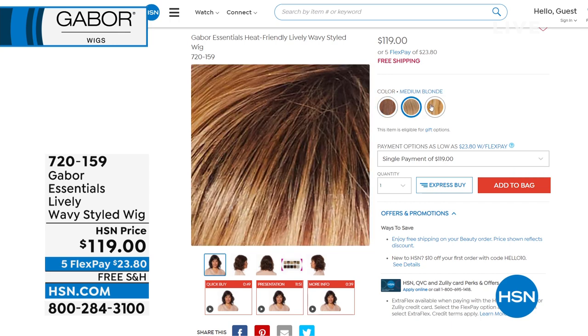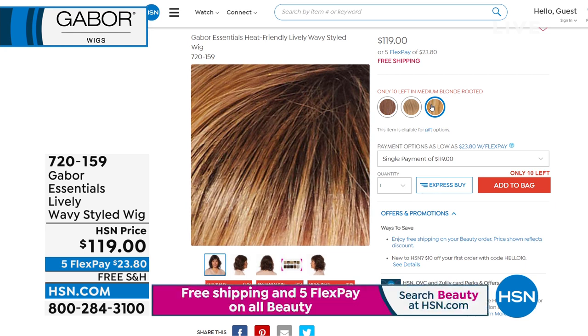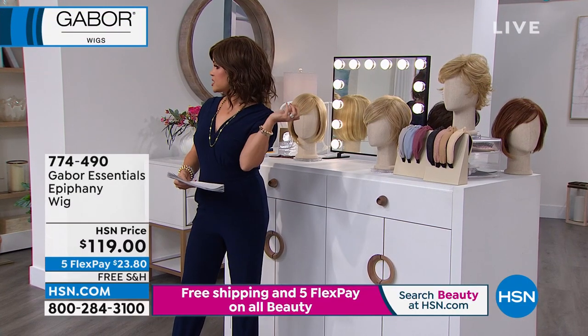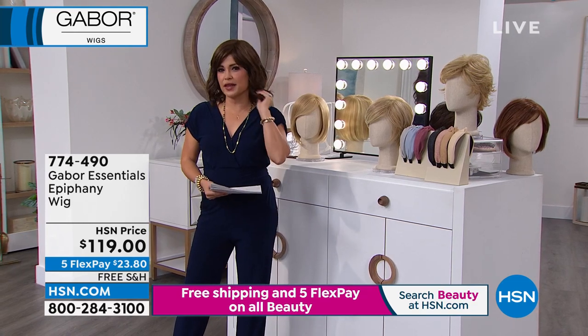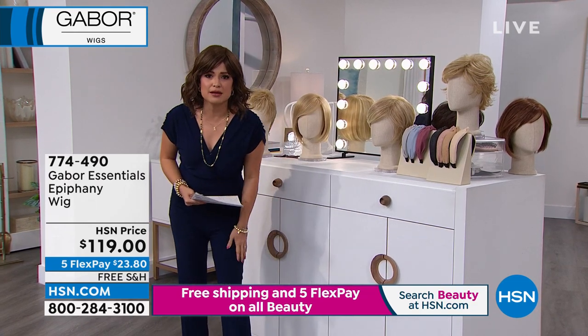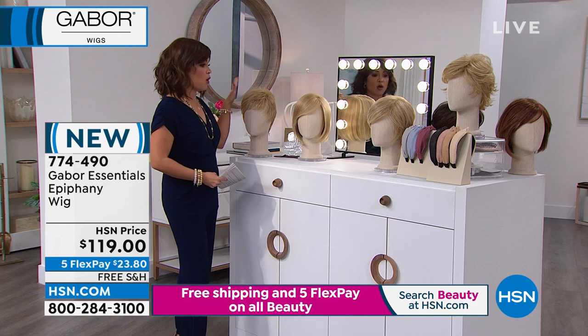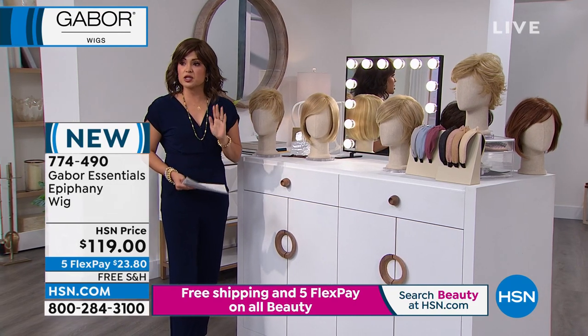This hour we are featuring all kinds of styles. Whether you're looking for short and sleek, a little bit longer, bangs or no bangs — we have it all. They are all free shipping, on five flex payments. This is your chance for $23 and change to get a new style home. Shake and go, lightweight, you'll never be hot. Each shade has 7 to 11 different colors blended in for the most realistic look.